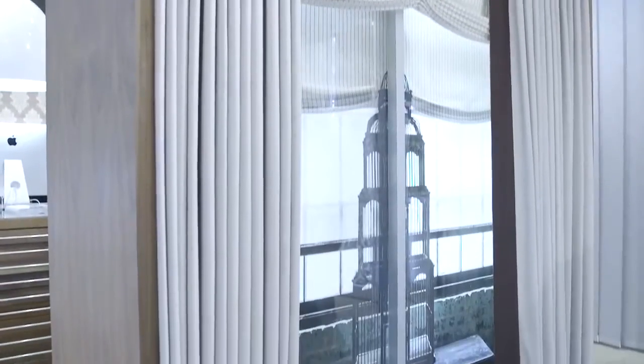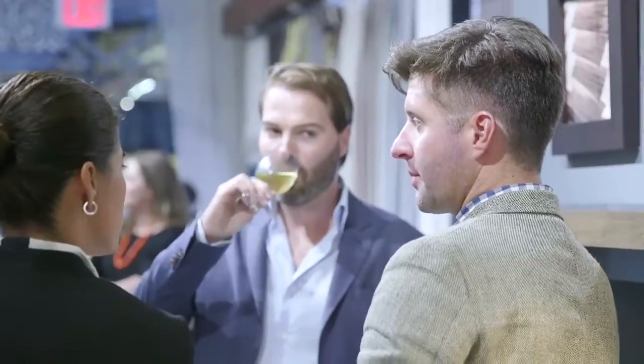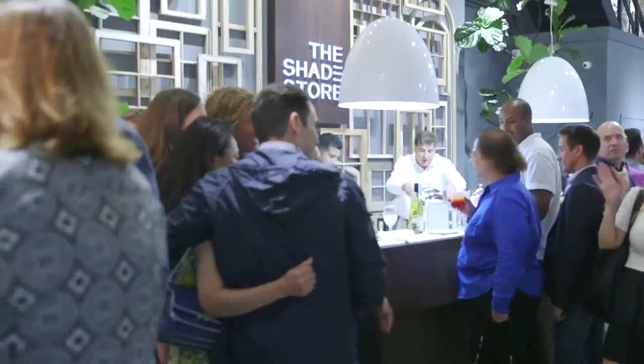The time has come to lower the shade on this party, but thank you so much for joining us, and we'll see you again next week on Editor TV.